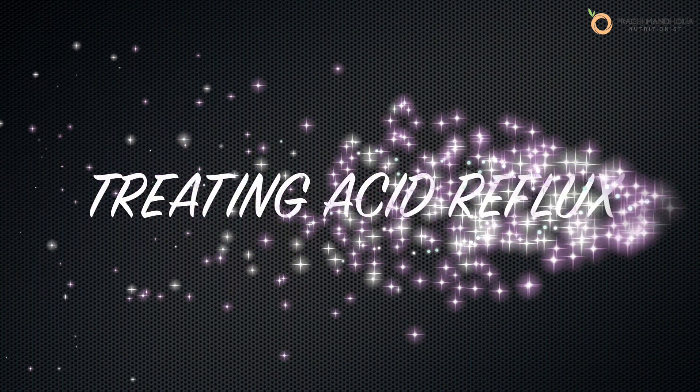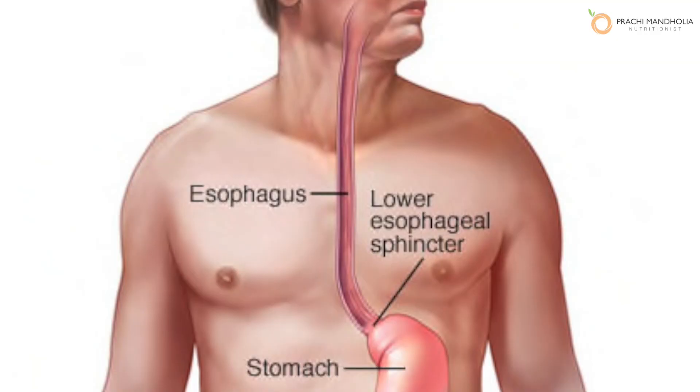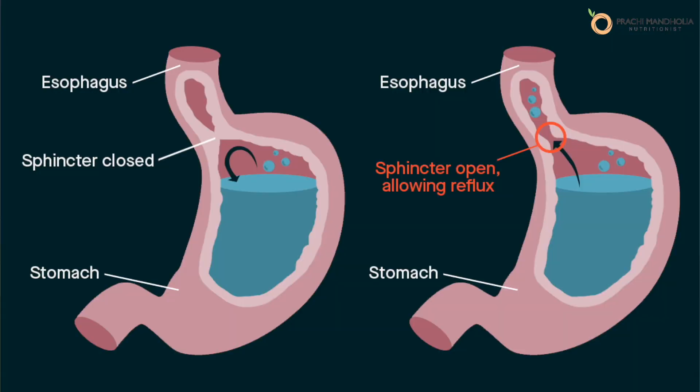Today I want to talk about how to stop and treat acid reflux symptoms naturally. Acid reflux occurs when your stomach acid flows backward into your esophagus, which is a tube that connects your mouth to your stomach. This usually happens when the lower esophageal sphincter, a muscle valve between the esophagus and the upper part of the stomach, becomes weak or relaxes when it shouldn't. The backwash of acid irritates the lining of your esophagus and causes a burning sensation.